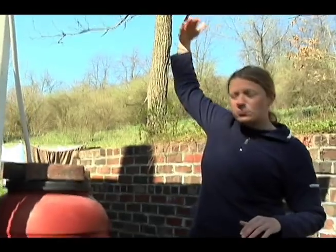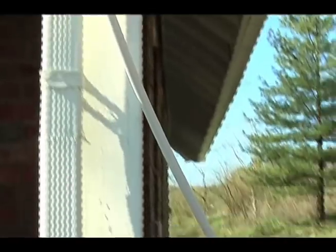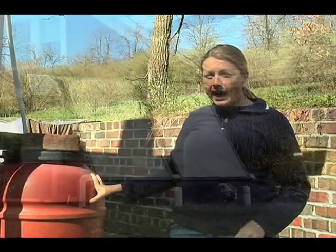We've covered our gutters with a screen and the water just comes down through this tube and into the barrel. We use this to water our garden so we don't have to take water from the tap.